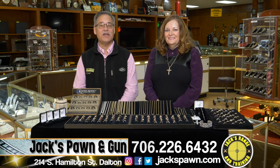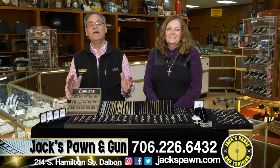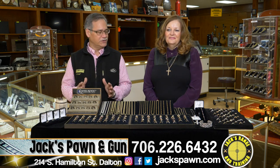It's Brad and Beverly from Downtown Jewelers, Jax Pond & Gun, and we have just a March Madness down here at Jax, so you just need to come in and see all the things we have, especially in jewelry.